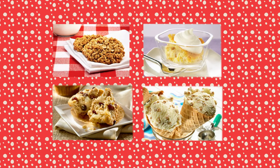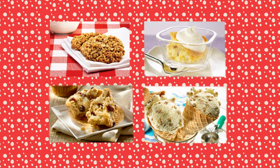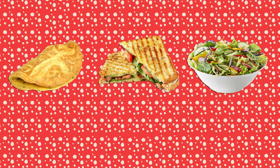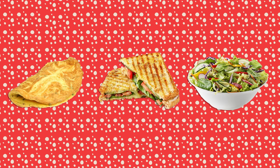Most modern Grape Nuts recipes I found were sweet dishes for breakfast or dessert, but this wasn't always the case. There are a surprising number of savory recipes for Grape Nuts from throughout the cereal's history, especially from the 1920s — things like omelets, sandwiches, and salads.